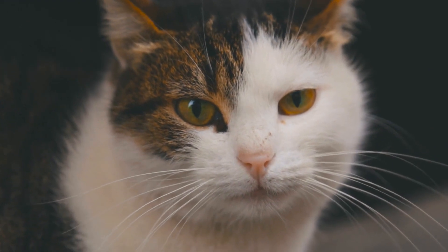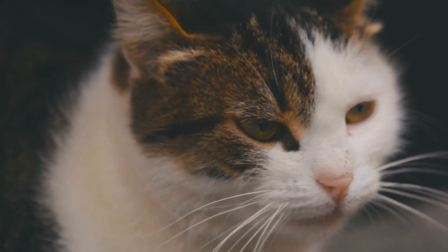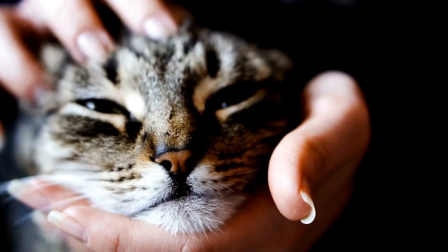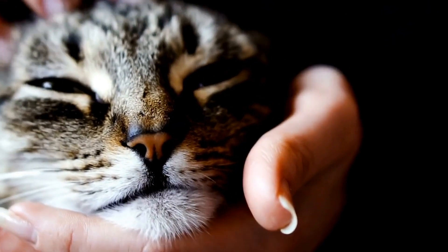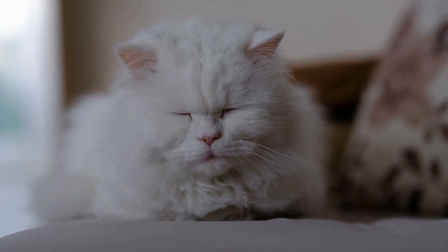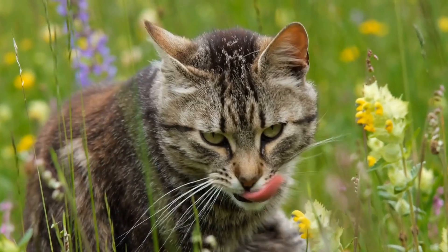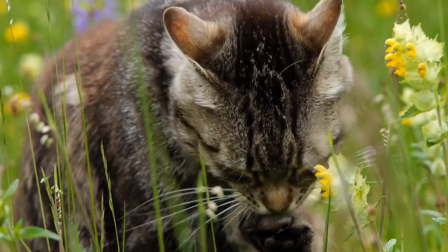When selecting a litter box for your cat, consider their preferences, age, mobility, and any specific needs they may have. It's also crucial to have one litter box per cat in your household, plus an additional one to ensure accessibility and prevent territorial issues. Remember to keep the litter box clean, provide fresh litter regularly, and place it in a quiet and easily accessible location. With the right litter box, you can create a comfortable and hygienic space for your beloved feline companion.